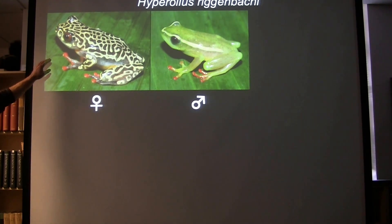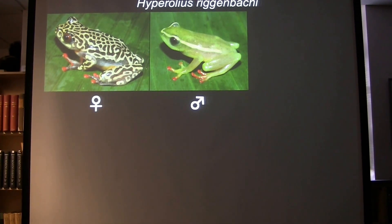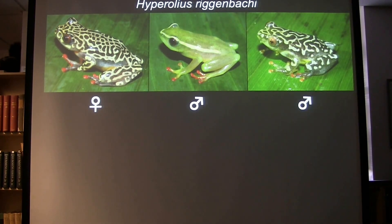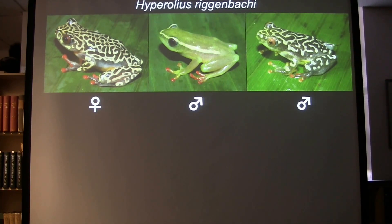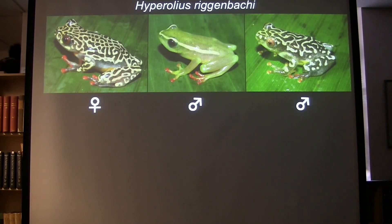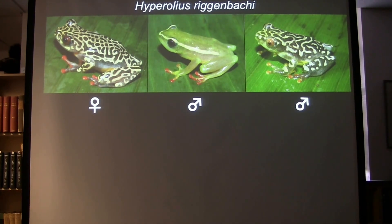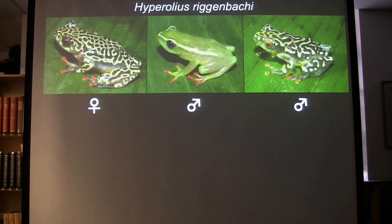Here is a species, Hyperolius riggenbachii, which I've collected three times in Cameroon. This is the general pattern for the females and the most common form of the males — they have stripes, while the females have these mottled colors that are really beautiful. In addition to that normal form, there's also a female-colored male form that can occur. The coloration is really close to that of the female, though there are some subtle differences. In species where this female-colored male occurs, it's generally in much lower frequency — never more abundant than the typical colored male — and the frequency of these morphs can vary drastically across species.